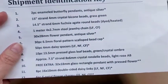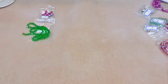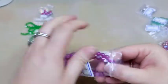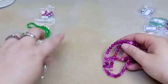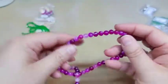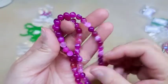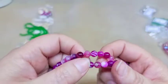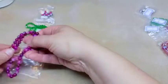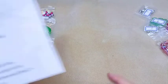Number three is a 14.5-inch strand of six millimeter fuchsia agate round beads, dyed and heat treated. I'm really excited to get these — they're very pretty. I love agate; it's never the same. I love the different striations you're going to see in these beads. I lean more towards fuchsia colors and pinks, so love that.